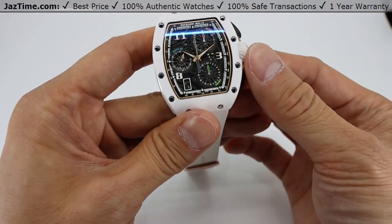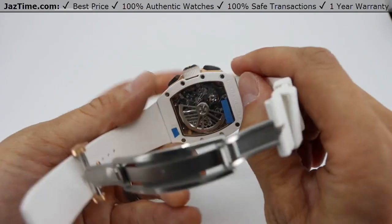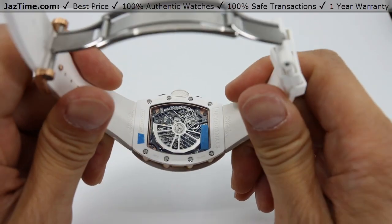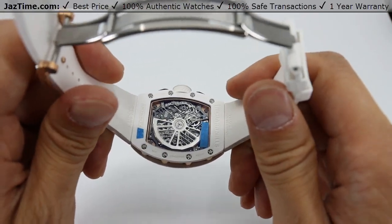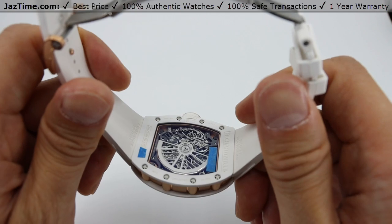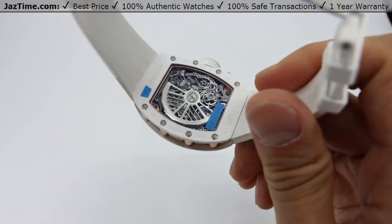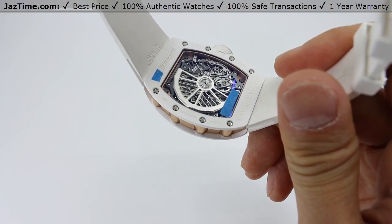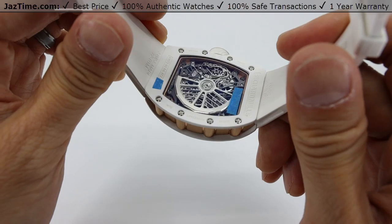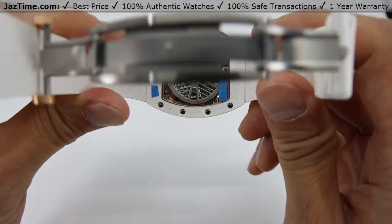The movement that actually runs this amazing watch is the first all-in-house movement by Richard Mille — the Caliber CRM-C1. It has hour, minute, center seconds, date function, and a flyback chronograph, identified by the red-tipped second hand. The power reserve on this movement is 50 hours, so you can set this watch down on a Friday night and pick it back up on Monday morning and it will still be keeping time. The titanium bridges are skeletonized and appear to be PVD coated — it's an amazing looking movement.